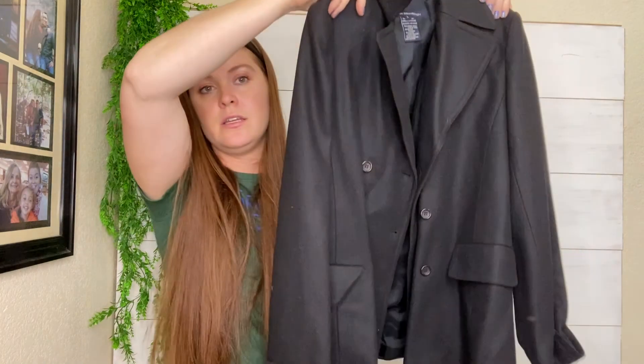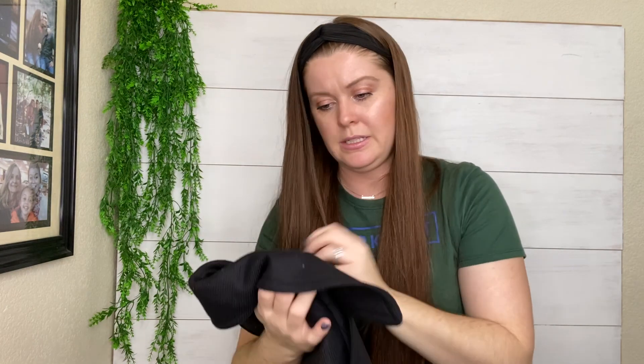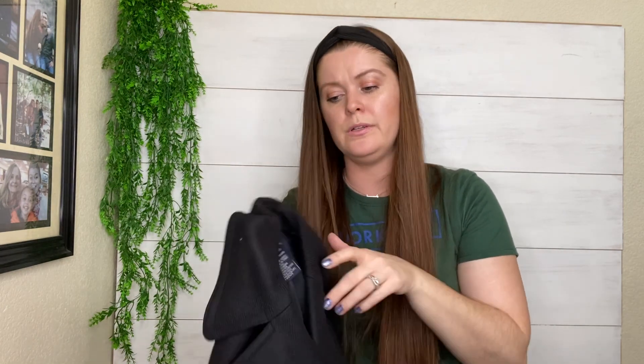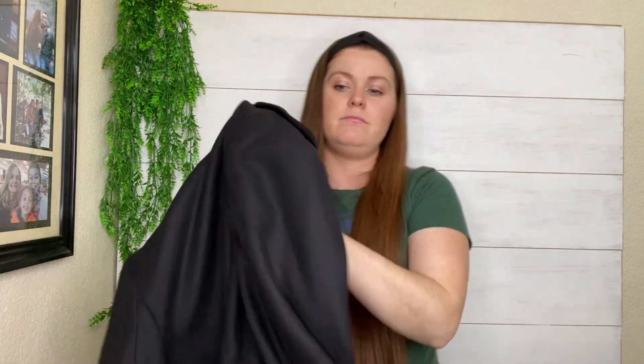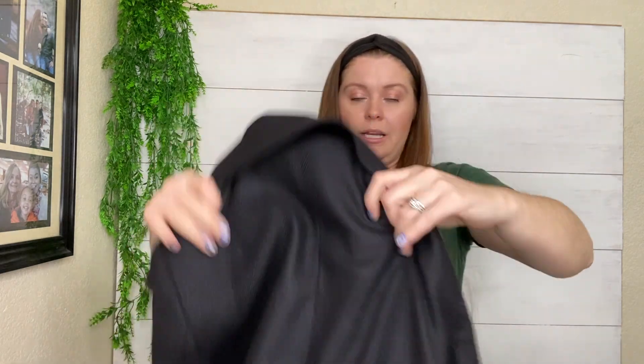This is French Connection — just a classic black double-breasted peacoat-style coat. I believe it is mostly wool, so that's kind of what made me want to buy this. It's just a classic piece. It might be something I want to keep too, because I don't have a good black jacket. I don't think that French Connection is going to resell for a lot, but it's also really nice quality and I just couldn't leave it behind. If you think I should keep it, leave me a comment down below.